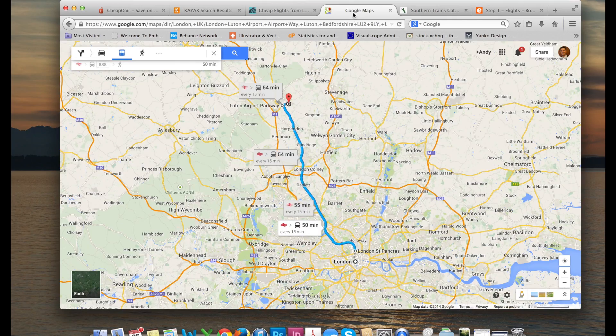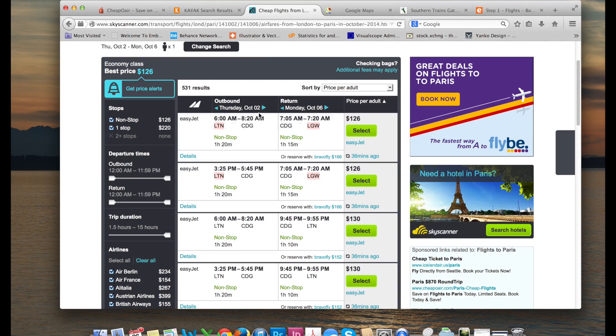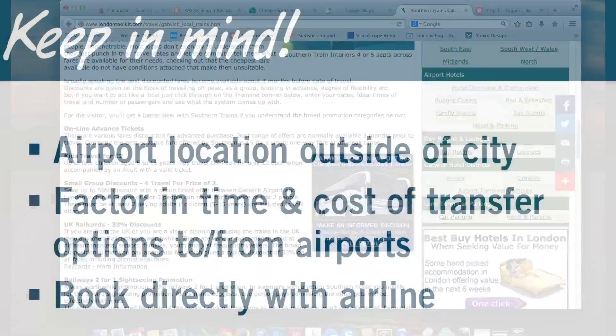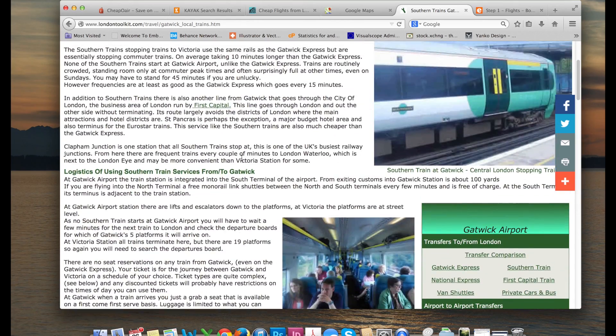A quick Google search shows me that the slow train from Gatwick into downtown London is going to be about 10 quid — 10 pounds each way, or about 20 pounds return. So that's something to keep in mind as you begin to book your flights with budget airlines.